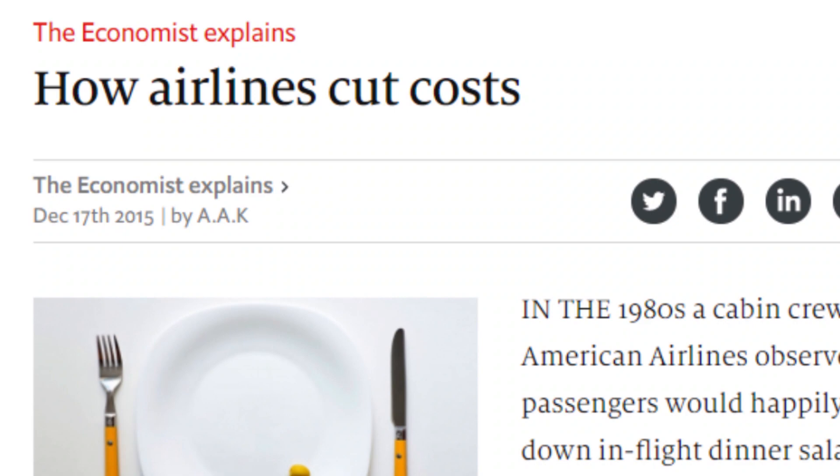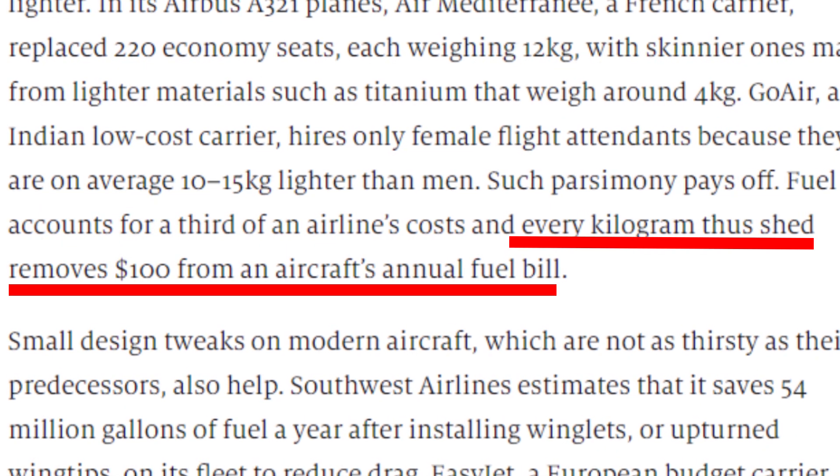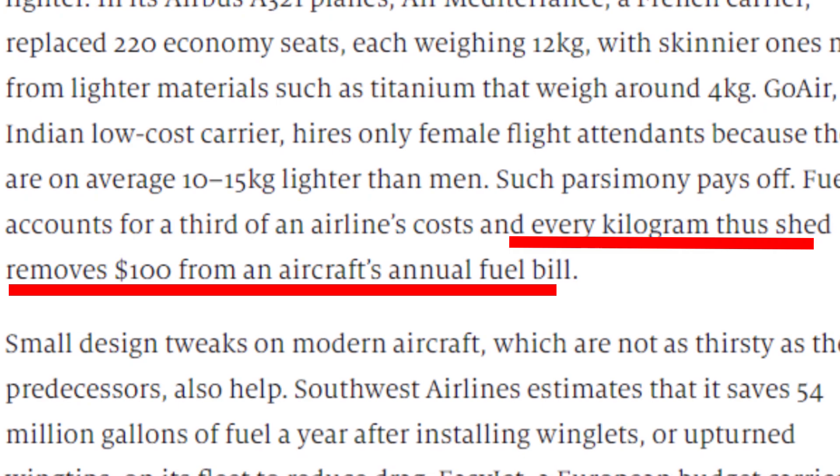Weight is a huge issue on airplanes, and you know that if you've ever had to check a bag. The more weight an airplane is carrying, the more fuel it burns, and the more fuel it burns, the more money it spends. So airplane companies are always looking for ways to reduce the weight on planes to make those planes more profitable.